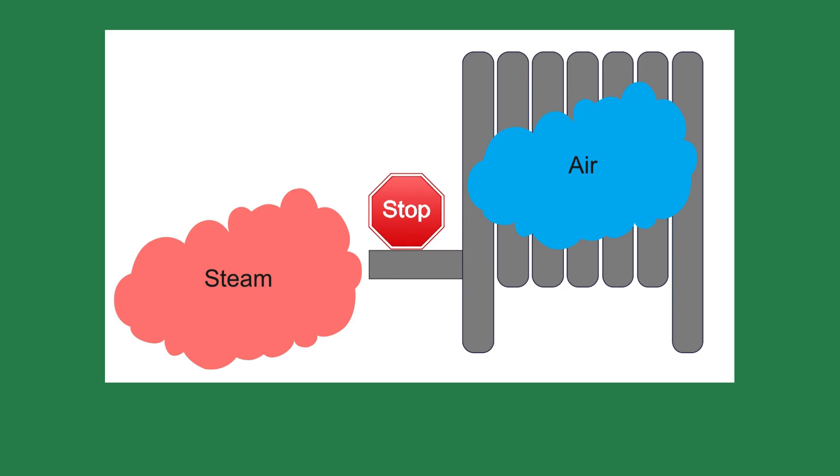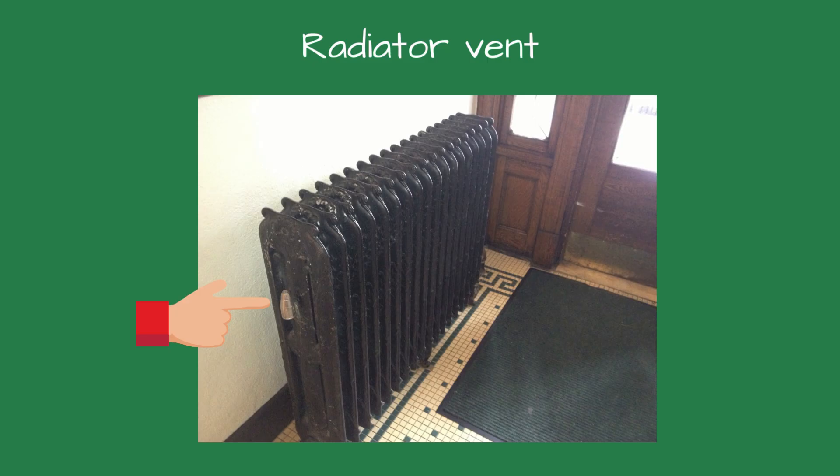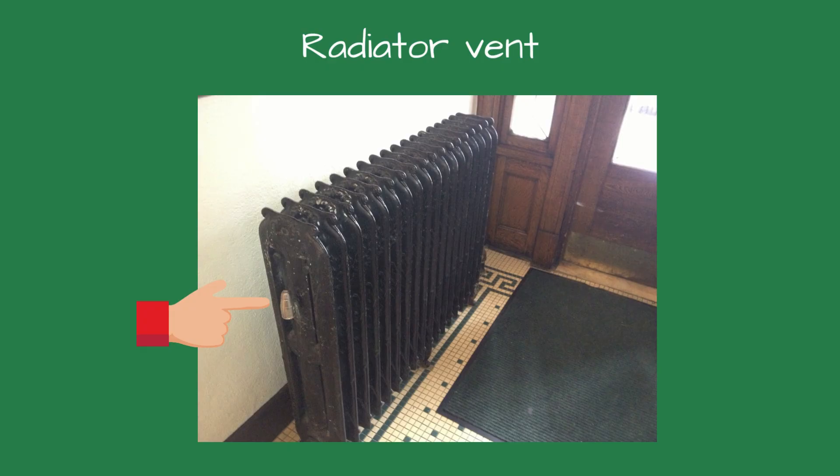When a vent fails to reopen, the system stays full of air and the radiator stays cool. Most systems have two types of vents. Main air vents are located on the mains or dry returns; their job is to remove large volumes of air quickly. A properly sized main air vent distributes steam evenly, prevents hissing, reduces fuel use, and makes the building heat quieter and more evenly. Radiator vents are the fine-tuning devices — they control how fast each radiator fills with steam and are for balancing, not for doing the job of the main air vents.